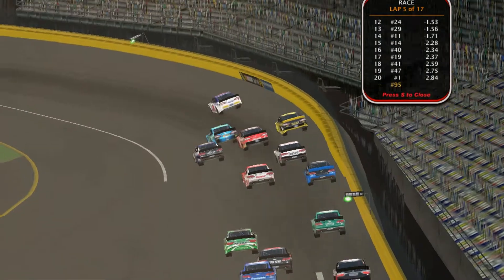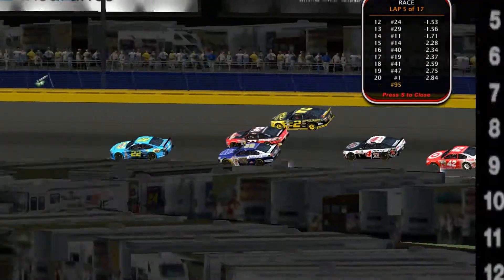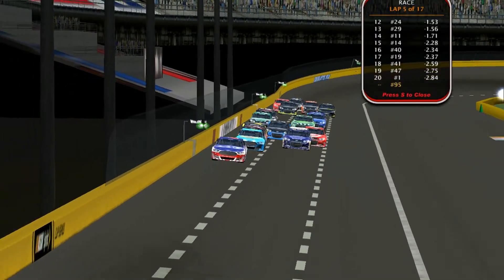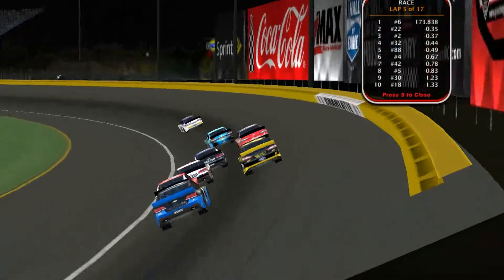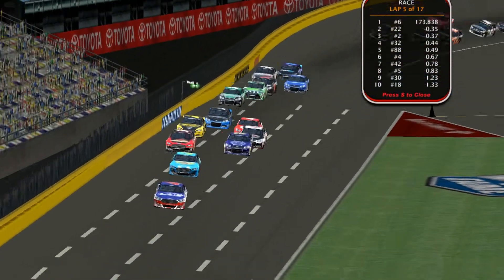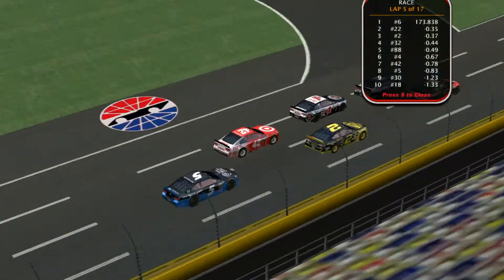Chris Cadu making it three wide between number two of Rami Fisher and the 88 of Jeff Derry. Rami Fisher holding his own on the outside coming out of turn two. Cody Russell has an excellent lead over Russell Scott in the 22. Chris Cadu will make the pass over Jeff Derry, with Matt Hotchkiss behind the 88 and James Scott Jr. behind him.